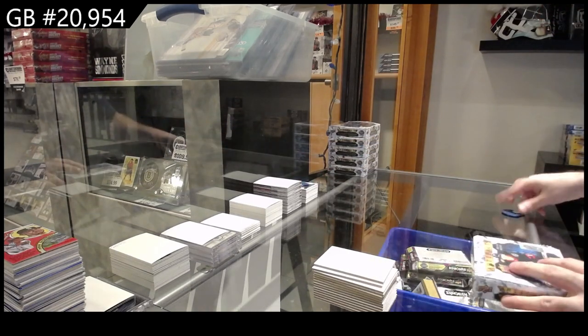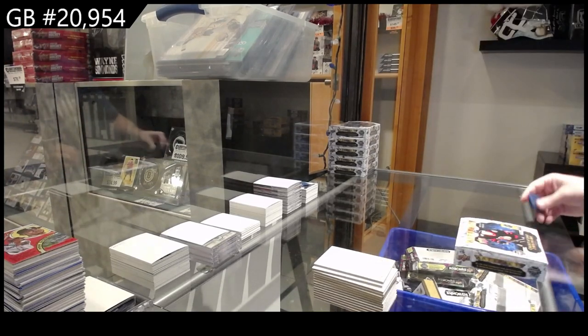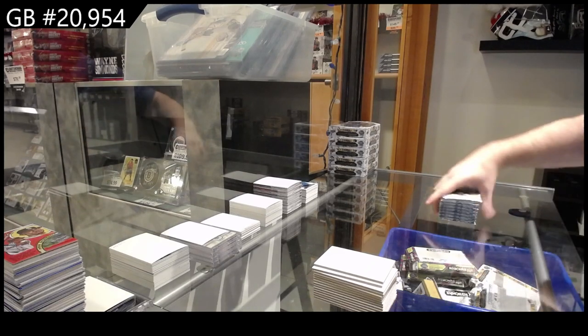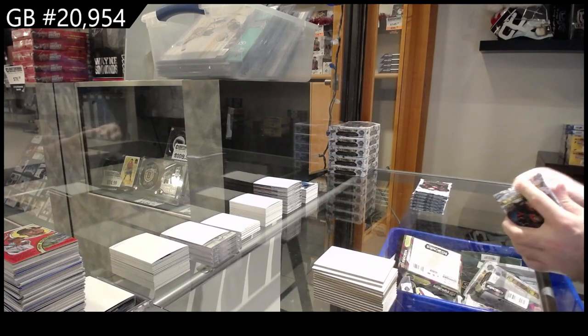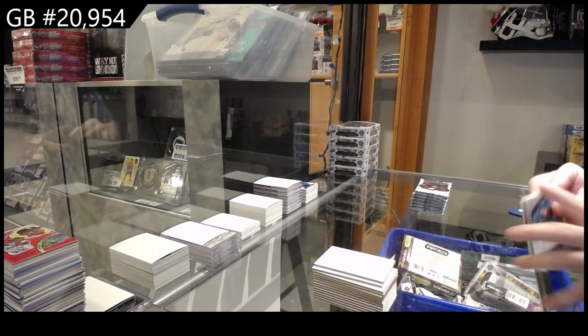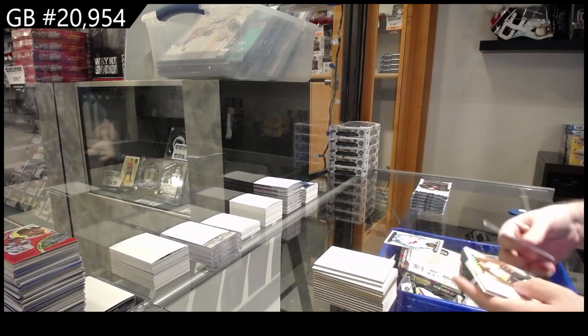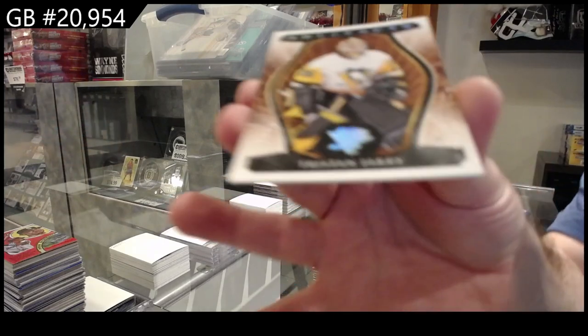Alright, last box in this first five — and this has actually been a good five: a couple of really good ORAMs, a really good AutoFax, a clear-cut rookie, the dual jersey auto, the autograph Krebs redemption. We got a double hit pack — 2.99 Anderson for Carolina and a leather variant of Jari for Pittsburgh.